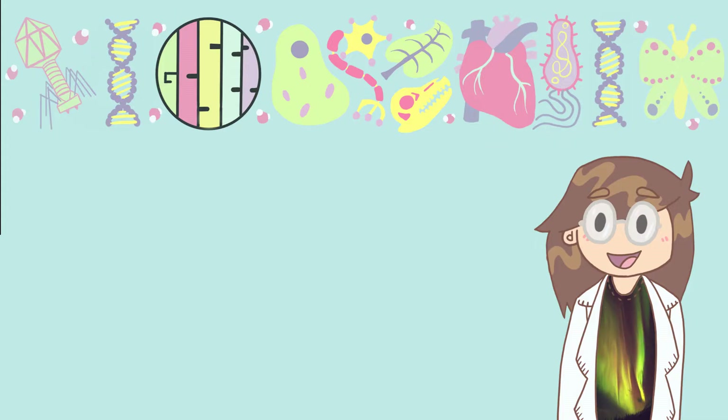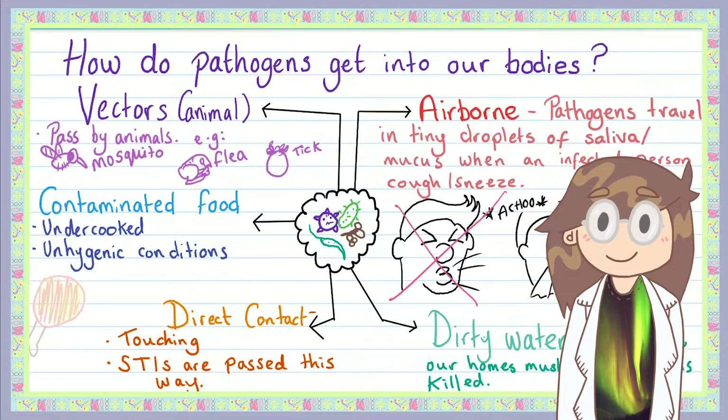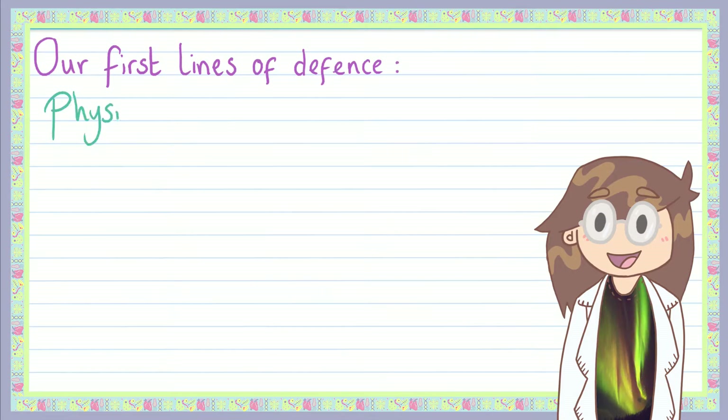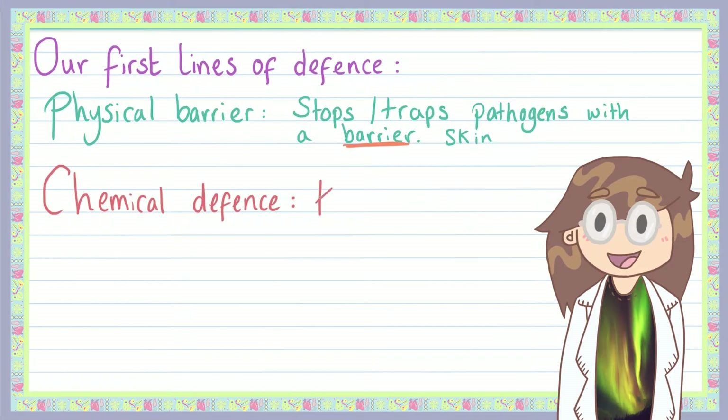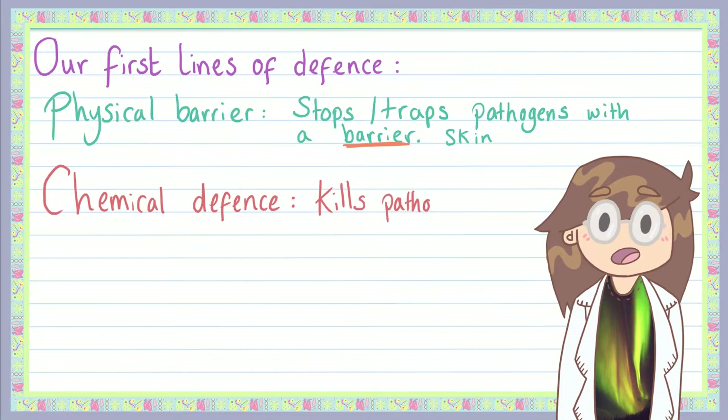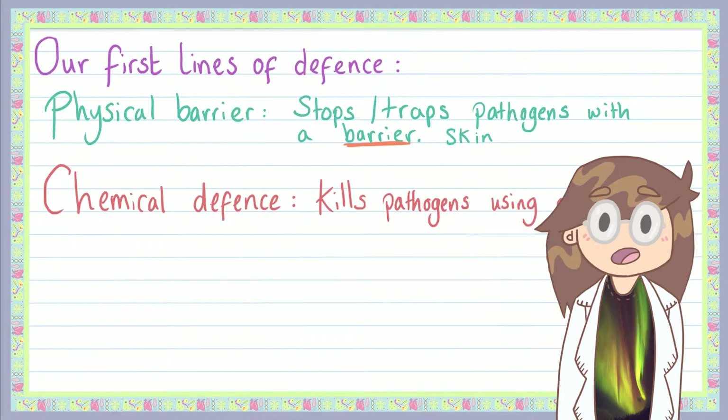Let's get into how our bodies stop us from getting ill. Our bodies have two main types of defences: physical barriers and chemical defences. Physical barriers stop or trap pathogens from entering your body. For example, your skin not only physically stops pathogens from getting into your body but we shed dead skin cells all the time, taking any hitchhiking pathogens with them. Chemical barriers usually involve a substance made by the body that can kill or damage pathogens directly — your stomach acid, for example, kills any pathogens that may be on the food you eat.